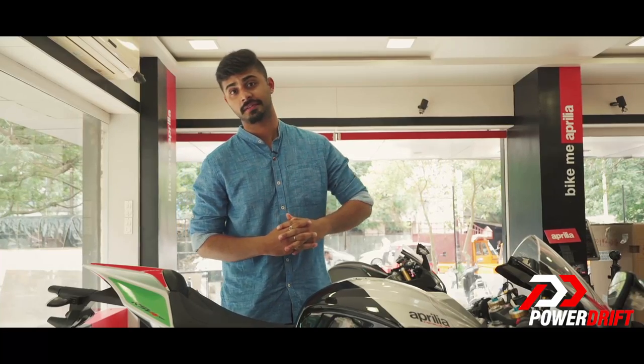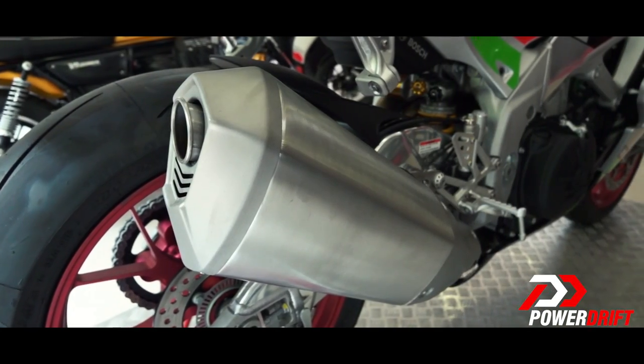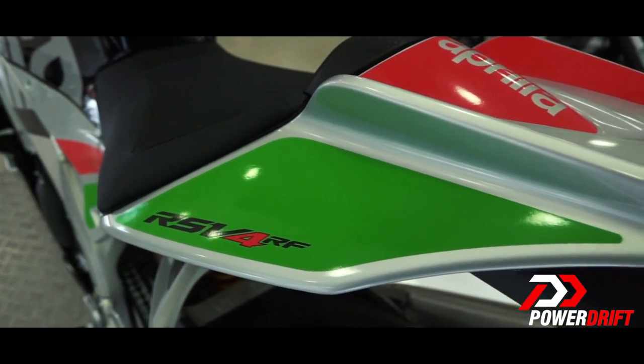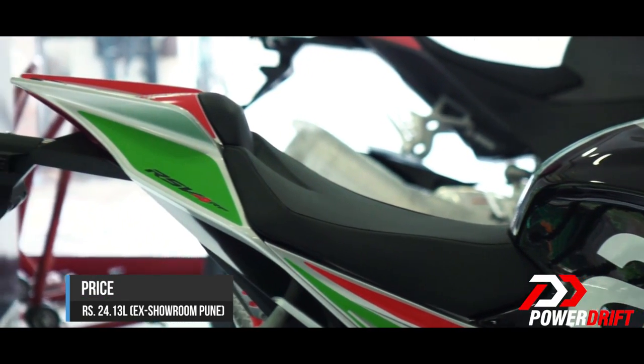The 2017 Aprilia RSV4 RF on paper is a force to reckon with. How well it rides is something I think only a track ride would justify. But if you were to pick one up, it will cost you an ex-showroom Pune price of Rs 24.13 lakh.